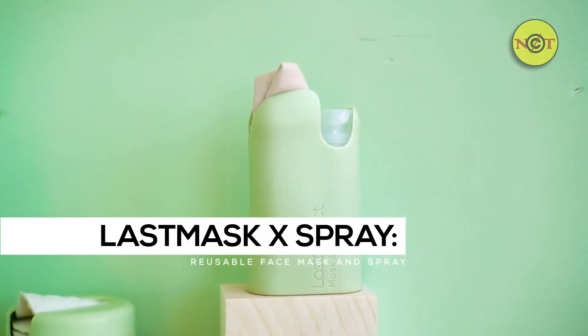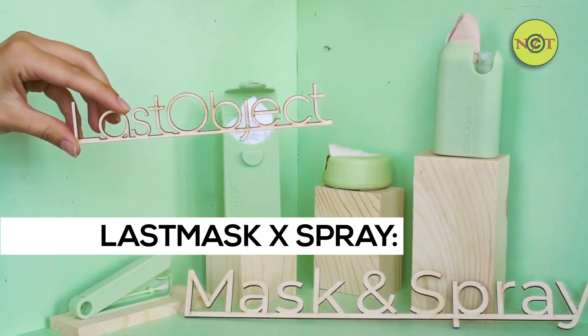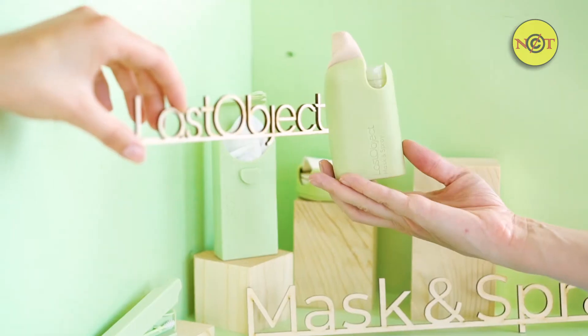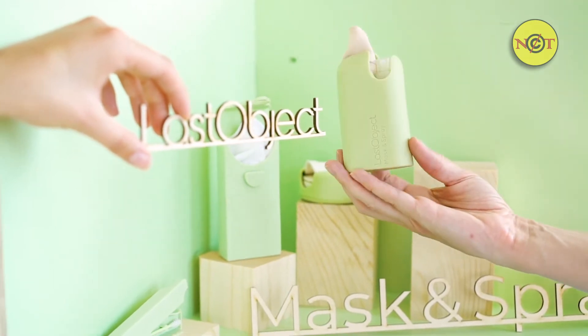This is Mask and Spray from Last Object, the makers of Last Swap, Last Tissue, and Last Round. It's a mask and a spray, ready to go.